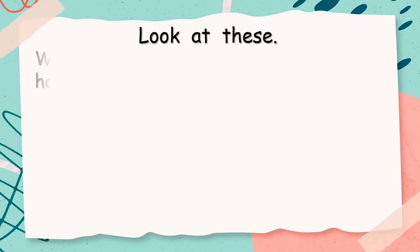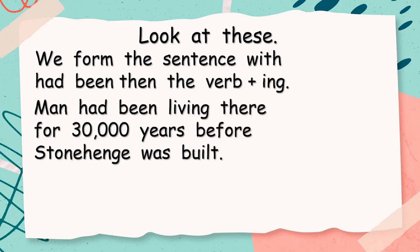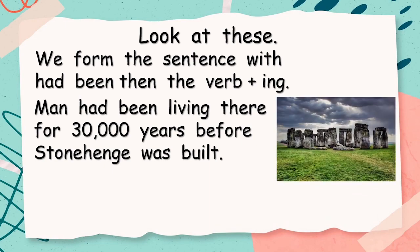Look at these. We form the sentence with 'had been' then the verb plus -ing. For example: 'Man had been living there for 30,000 years before Stonehenge was built.' We've got a subject — man — and then 'had been,' and then 'living,' the verb plus -ing. So that's not too much to remember, is it?